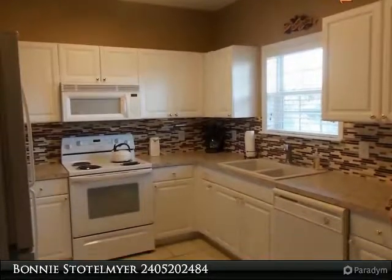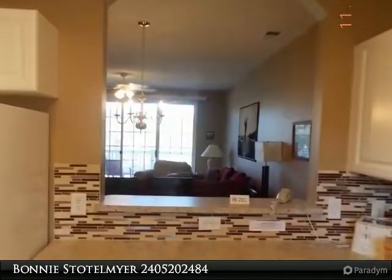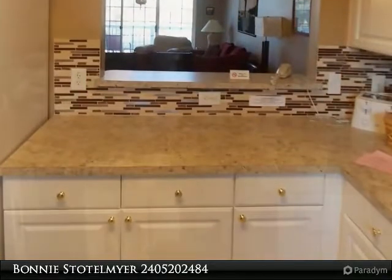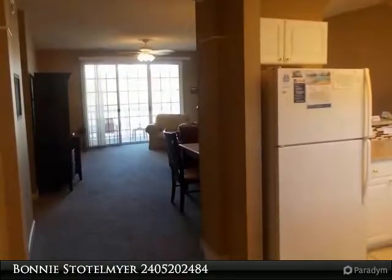This unit is priced very competitively — make it one to see, make an offer. Fabulous investment with a great golf course view and all of the fantastic amenities that Harbour Landing has to offer: four signature golf courses and a private ocean front Cabana.